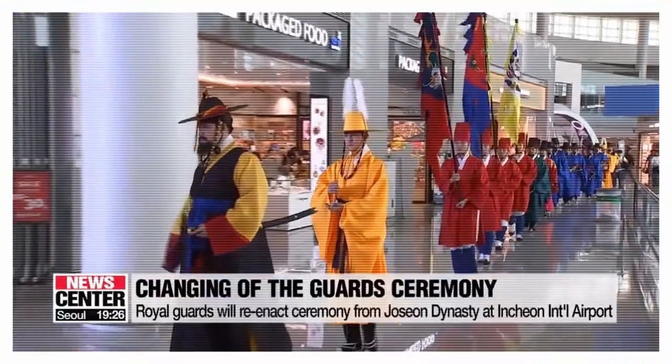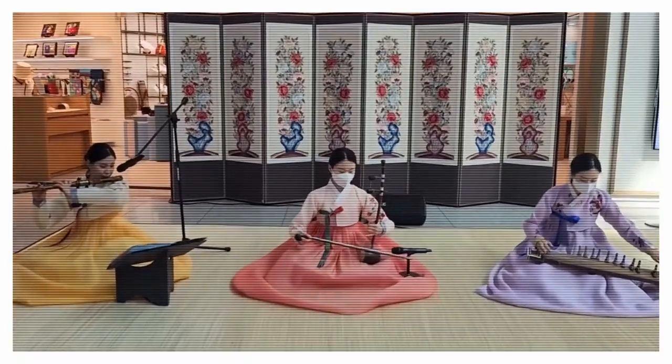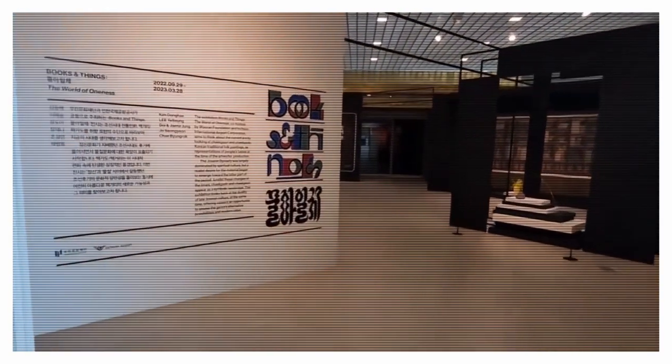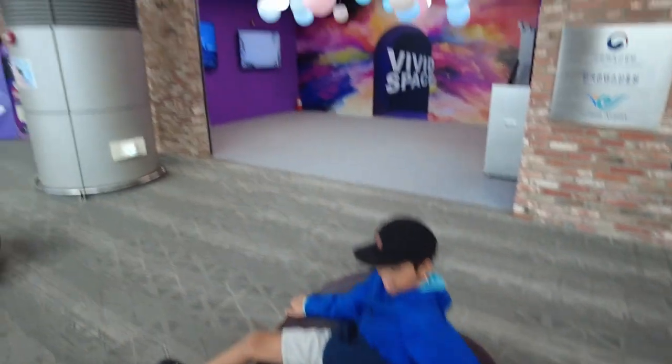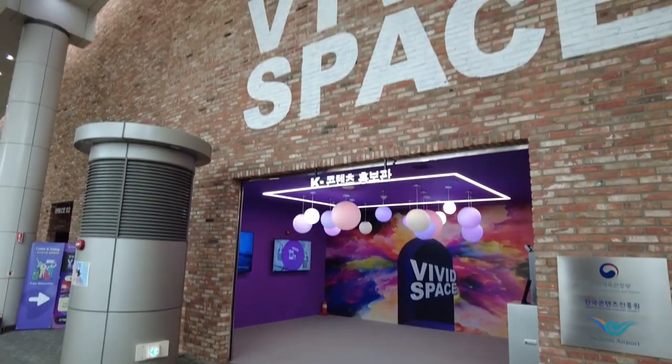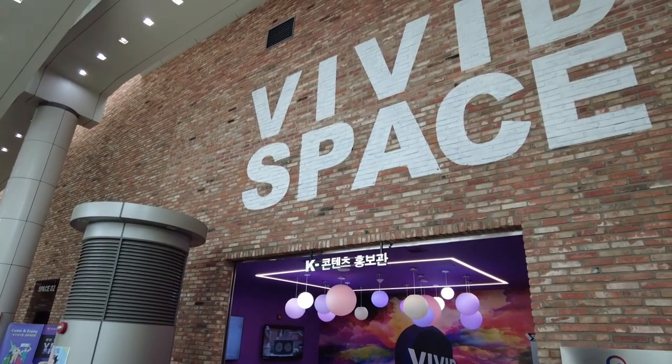You may see the changing of the guards, listen to a Gugak concert, or walk through a small museum. There really is a lot to see and do, but one of the things that we discovered was this immersive experience called Vivid Space.